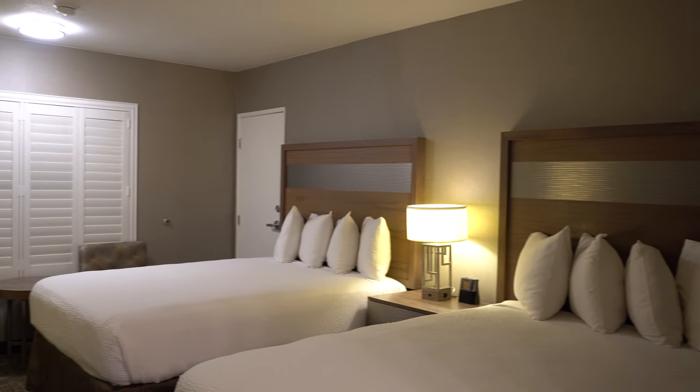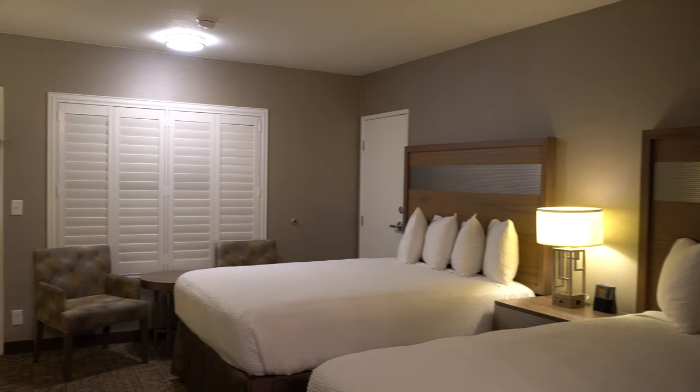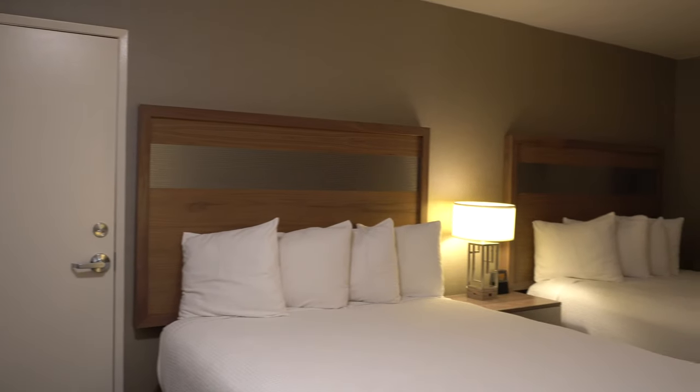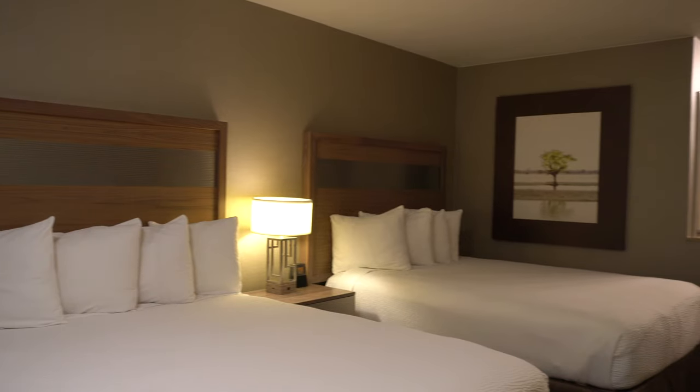The beds and pillows were extremely comfortable, and we had a great night's sleep. Overall, our stay was very clean and comfortable, and we are very much looking forward to staying here again in the future.